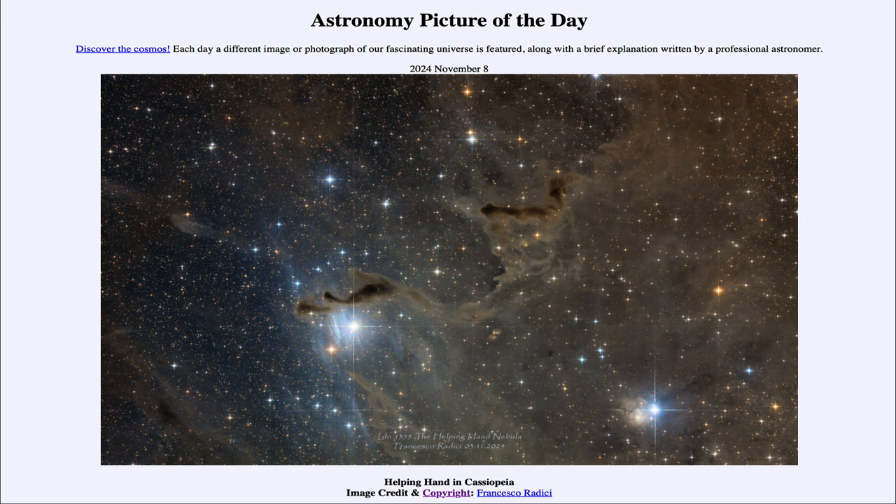So that was our picture of the day for November 8th of 2024, titled Helping Hand in Cassiopeia. We'll be back again tomorrow for the next picture. Until then, have a great day everyone, and I will see you in class.